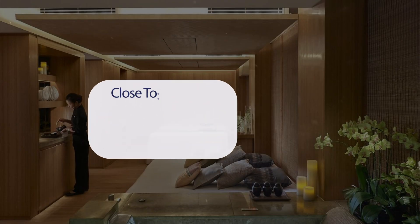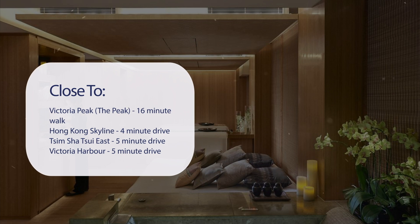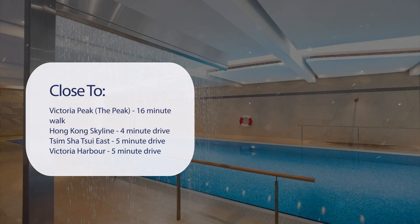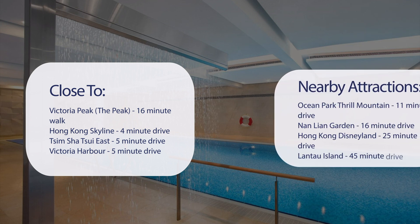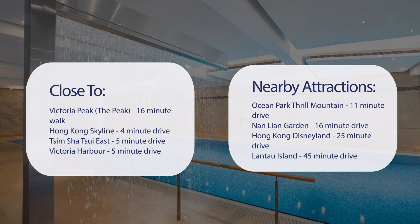It has a pretty good location. It's pretty close to Victoria Peak — a 16-minute walk. Hong Kong Skyline, 4-minute drive. Tsim Sha Tsui East, 5-minute drive. Victoria Harbour, 5-minute drive. Also close to attractions like Ocean Park Thrill Mountain, 11-minute drive; Nan Lien Garden, 16-minute drive; Hong Kong Disneyland, 25-minute drive; and Lantau Island, 45-minute drive.